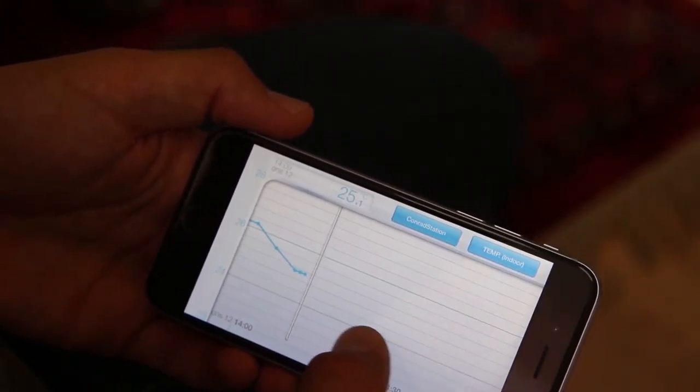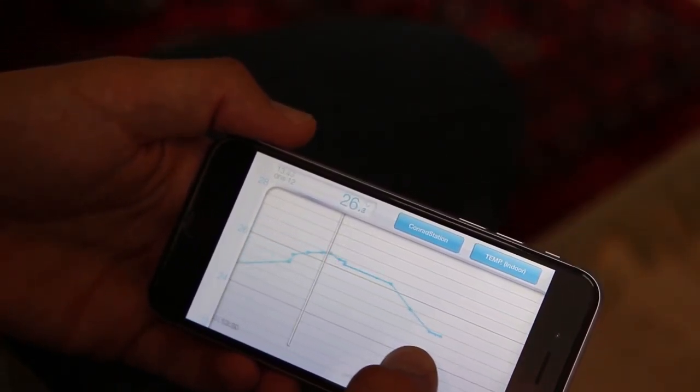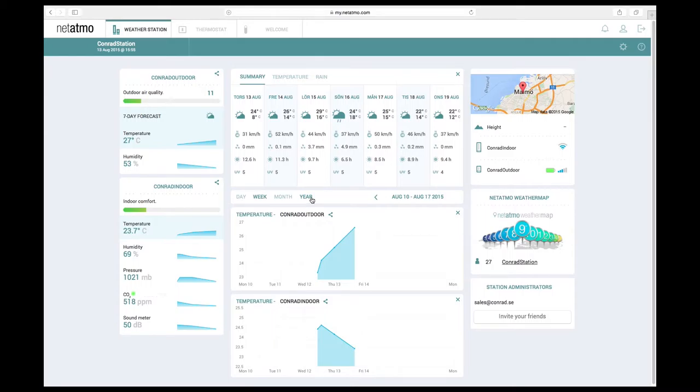On your smartphone or web browser you'll be able to get real-time data from your Netatmo regardless of your physical location in the world. You can even go through your history and analyze the data to get a complete picture of your indoor environment over time.